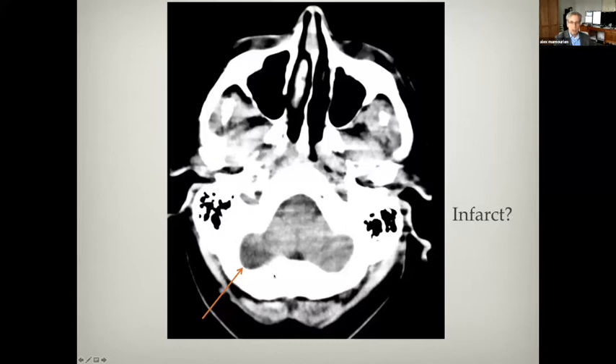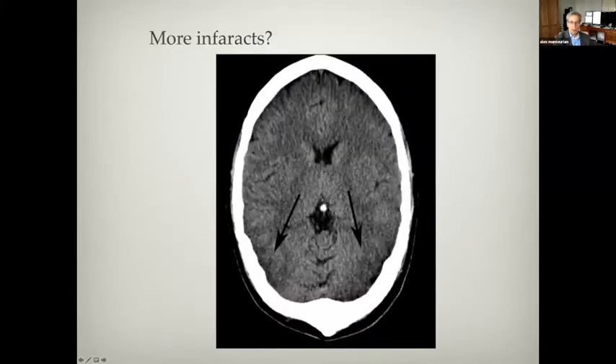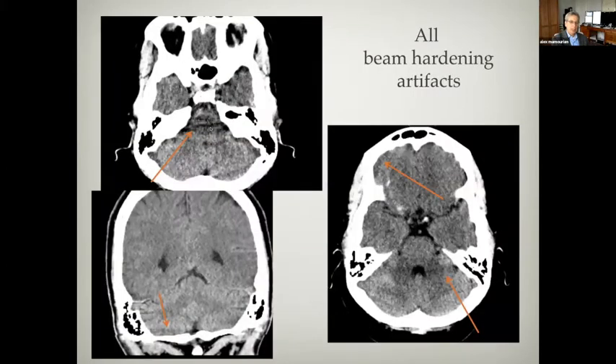Here it looks like there's low attenuation in the cortex bilaterally in this patient with a pretty thick skull, but this is a variation of beam hardening. Because the exiting beam has a very high mean energy, the detectors think that the patient had something low attenuation in the center, so the scanner arbitrarily assigns low attenuation centrally. These are dramatically seen between the petrous bones — this is the intrapetrous artifact. A thick skull with a sharp line and low attenuation on the other side should lead you to the notion of beam hardening.